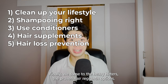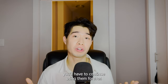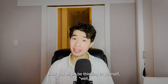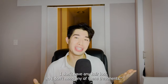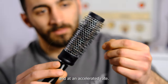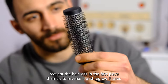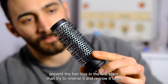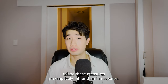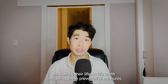Finally, we come to the heavy hitters — the proven hair regrowth options. Note that once you start these treatments, you'll have to continue using them forever. Stopping them will cause you to lose the hair that you gained, but you won't lose more hair than what you started with. You might think you don't have any hair loss, but the truth is you probably won't notice it until it's already at an accelerated rate. While treatments can regrow hair, it's much better to prevent hair loss in the first place. Most men will experience some hair thinning or loss throughout their life, so it's worth considering these preventative measures.